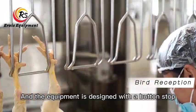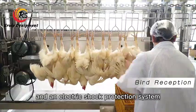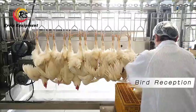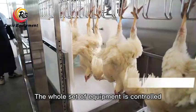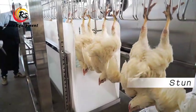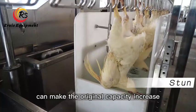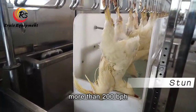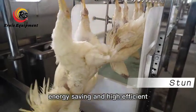The equipment is designed with a button stop and an electric shock protection system, making it safe and reliable. The whole set of equipment is controlled by an automatic control system, equipped with an adjustable speed device which can increase the original capacity by more than 200 birds per hour. Energy saving and highly efficient.